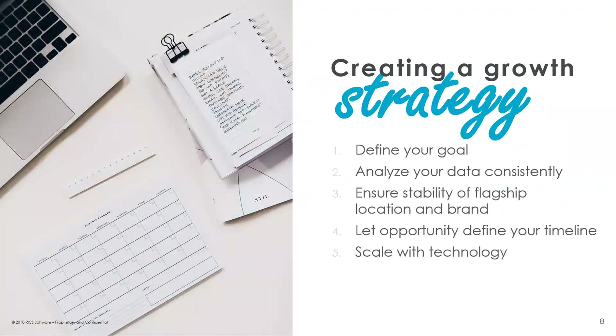As we talk about creating this growth strategy, we'll go through a couple of different items. I'll talk about these items from a high level and then turn it to Jim to add real-world experience from Columbus Running. The items we're going to cover are: defining your goal, analyzing your data, ensuring the stability of your original location, letting opportunities define when you make decisions, and how to utilize technology to help scale your business.